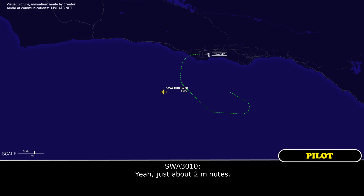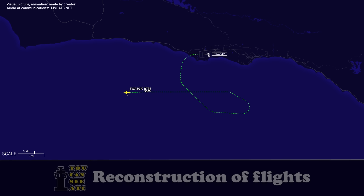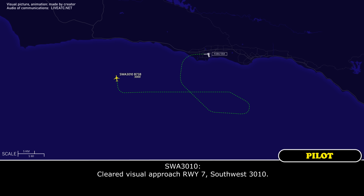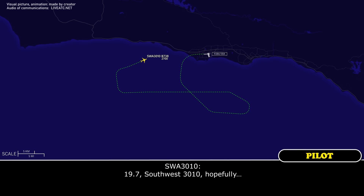Southwest 3010, roger. Advised ready for vectors for a visual approach to runway 7. Yeah, just about 2 minutes. Southwest 3010, roger. Turn right heading 340, maintain 3000. Santa Barbara airport will be 2 o'clock and 16 miles. Southwest 3010, cleared visual approach runway 7. Clear visual approach, runway 7, Southwest 3010. Contact Santa Barbara tower, 119.7. 119.7, Southwest 3010, hopefully see you in a few minutes. Hopefully.